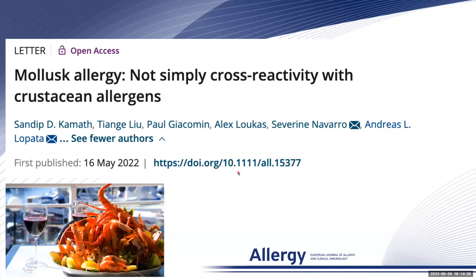Mollusk allergy: not simply cross-reactivity with crustacean allergens.